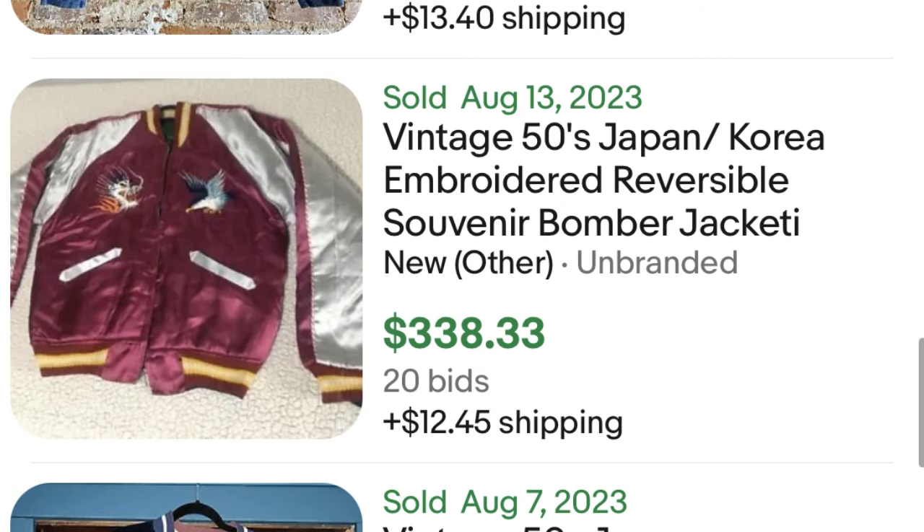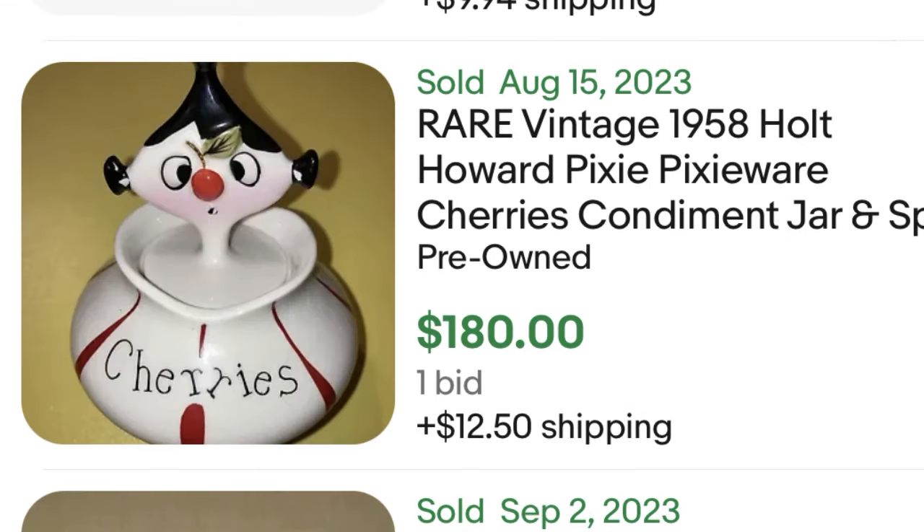Item number two is kind of a random thing — they are pixies. Pixies were popular in the 50s. These are condiment jars; people would put jellies, preserves, and other condiments in them. These jars sell in the high $100s if you can find them. They have a unique look, so once it's in your brain you can probably spot them. Definitely be on the lookout for pixie condiment jars — they were a thing in the 50s.